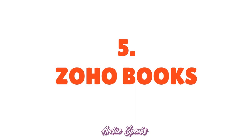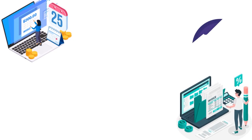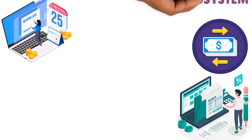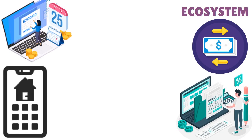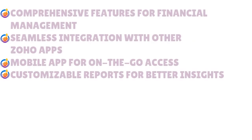Number five: Zoho Books. Zoho Books is a comprehensive accounting tool for startups — you can track expenses, generate invoices, and manage cash flow seamlessly. It also integrates with other Zoho apps, making it a full ecosystem. The mobile app enables you to manage finances on the go, giving you more flexibility.